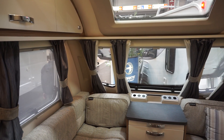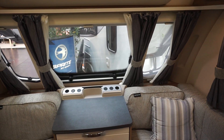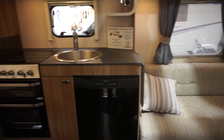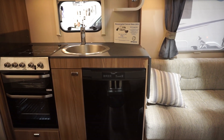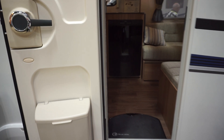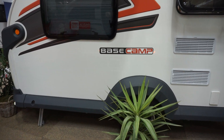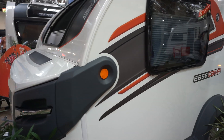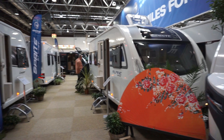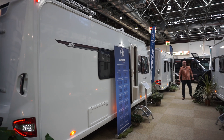I know somebody who's actually gone back to using a caravan after stopping using a motorhome. Caravans are a lot cheaper, even including the price of the car to pull the thing. This one here is 24,200 euros. Okay, that's Swift at Caravan Salon 2019.